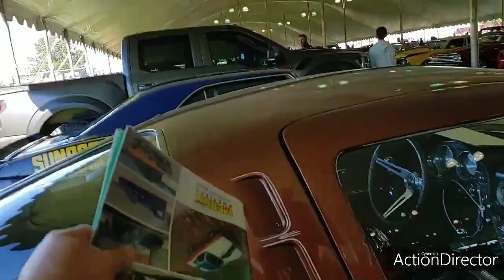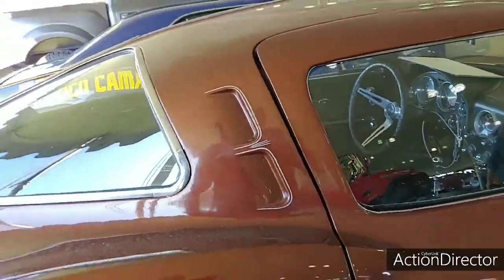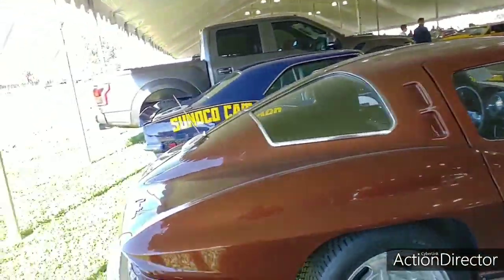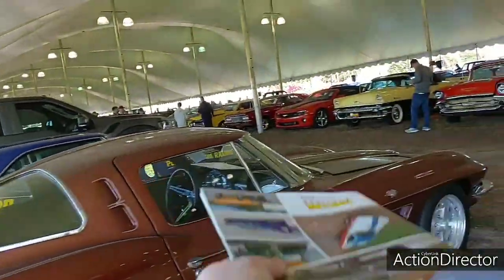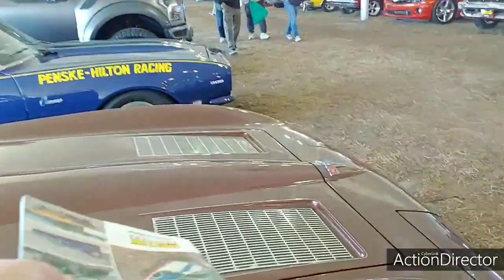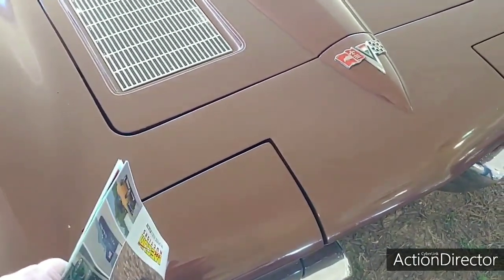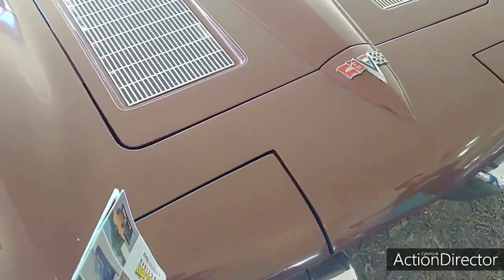I know these are also different on certain years, I just don't know the exact details on that. But the split window is obviously '63. The side gills are '63 and '64. Hood gills are '63 only with those fake grilles. And I want to say the headlight doors on a '63 were steel, and then after that they went to fiberglass — if I'm incorrect, someone can comment below.